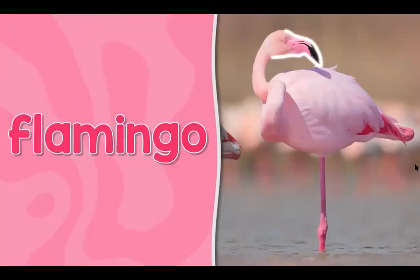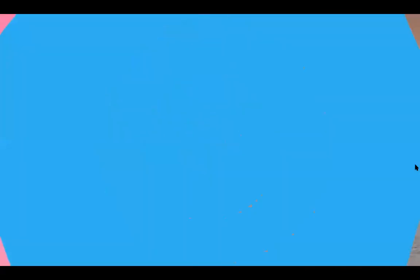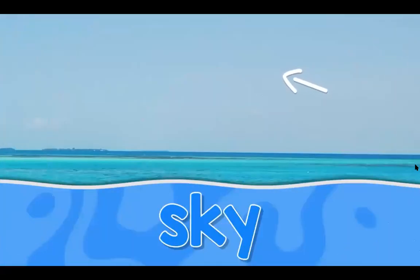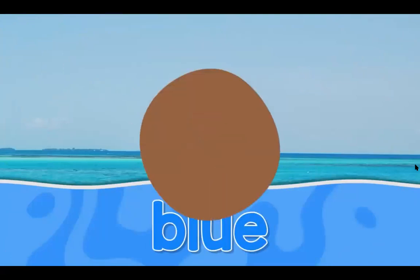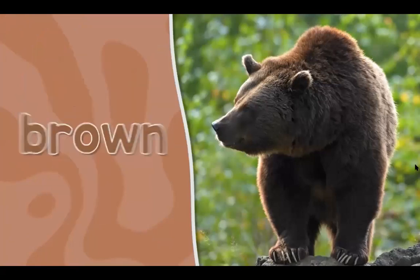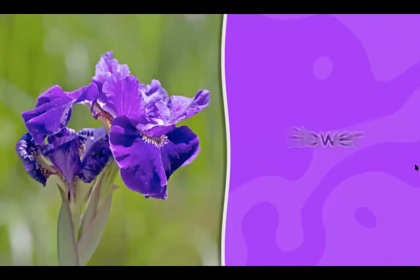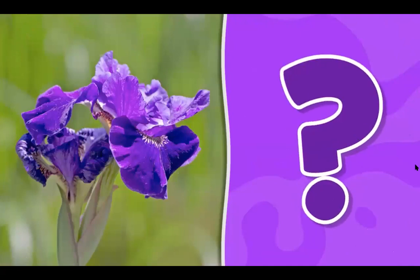This is a flamingo — it looks like this. This is a flamingo. What color is it? It's pink. This is the sky — it looks like this. This is the sky. What color is it? It's blue. This is a bear — it looks like this. This is a bear. What color is it? It's brown. This is a flower. What color is it? It's purple.